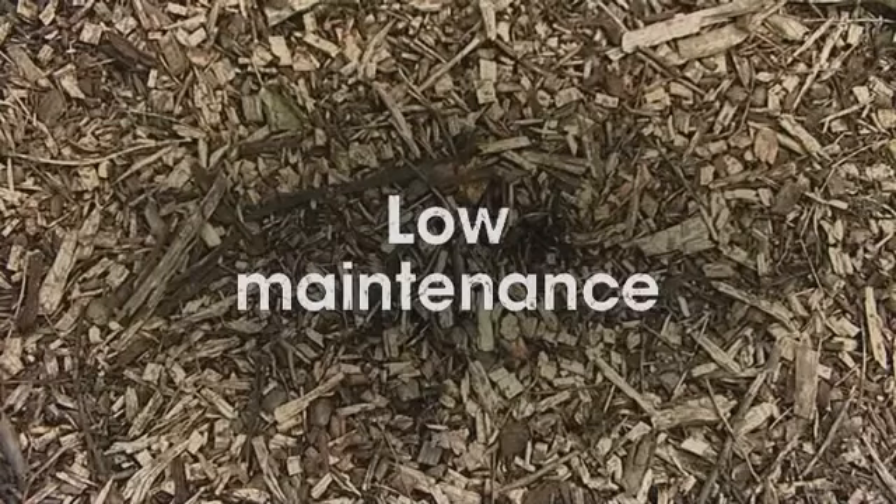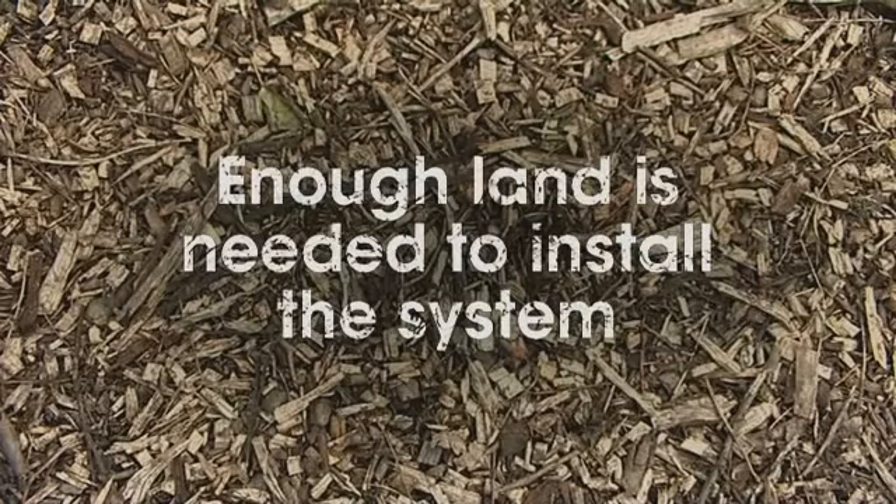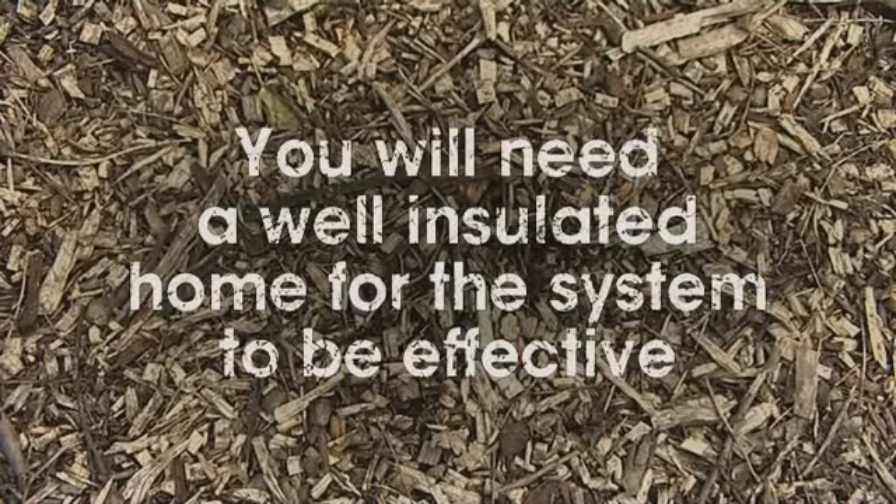Ground source heat pumps are a loop of pipe buried underground which extracts heat to heat your hot water supply. They release a constant but low temperature of heat into your home, so your radiator won't be hot to the touch. They are low maintenance and great for rural areas and properties without a gas supply. You'll need enough land to install the system and a well-insulated home for it to be effective.